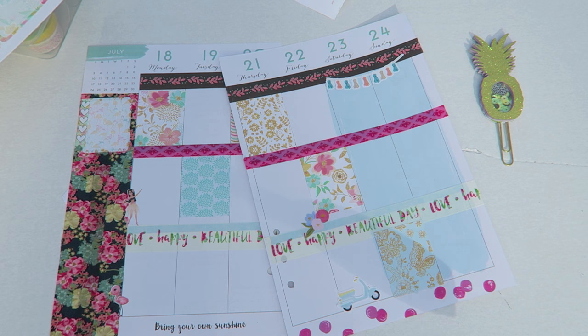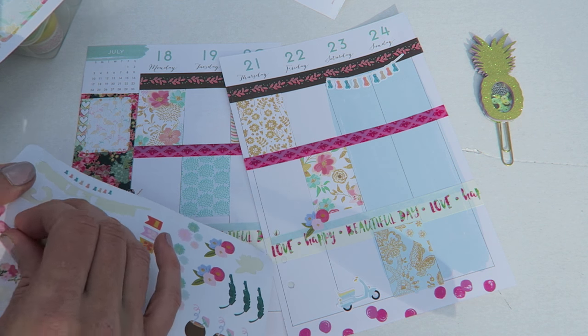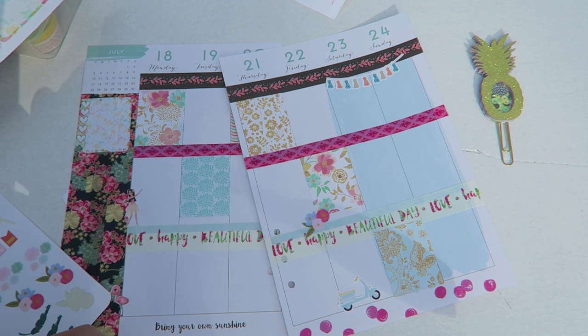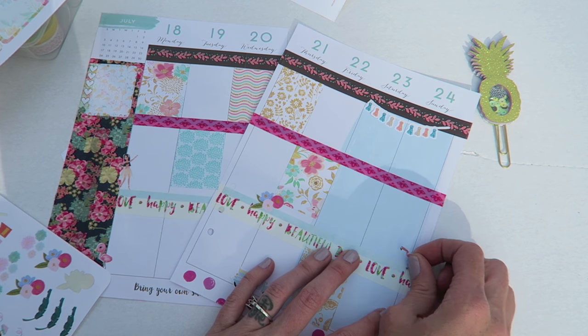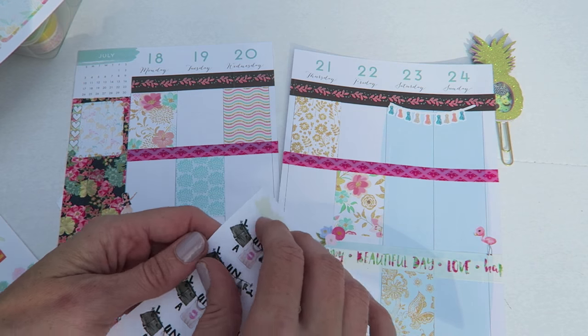The lighting has changed. I honestly think this is about all I will do with this. I really just needed to get this week decorated so that I could start writing stuff in, because I have a lot to write in this week.